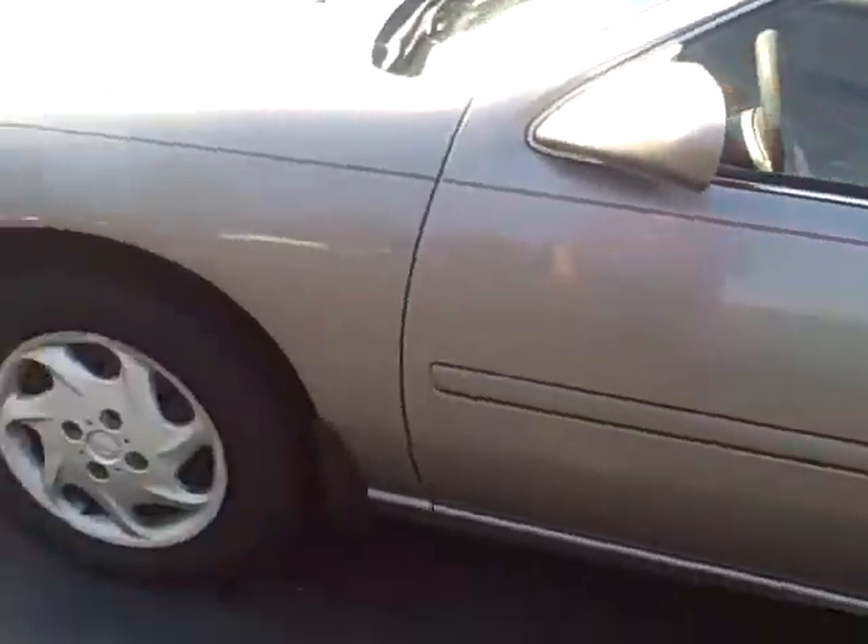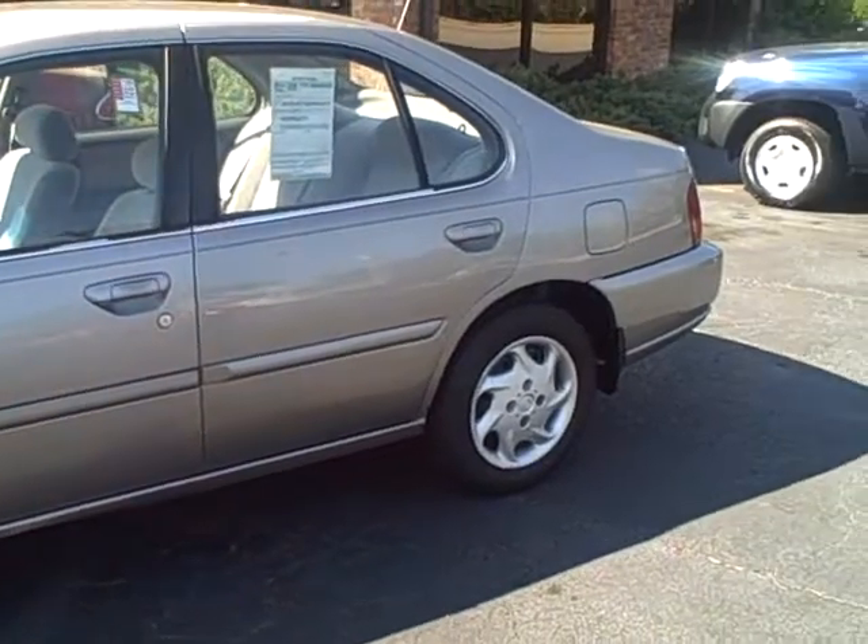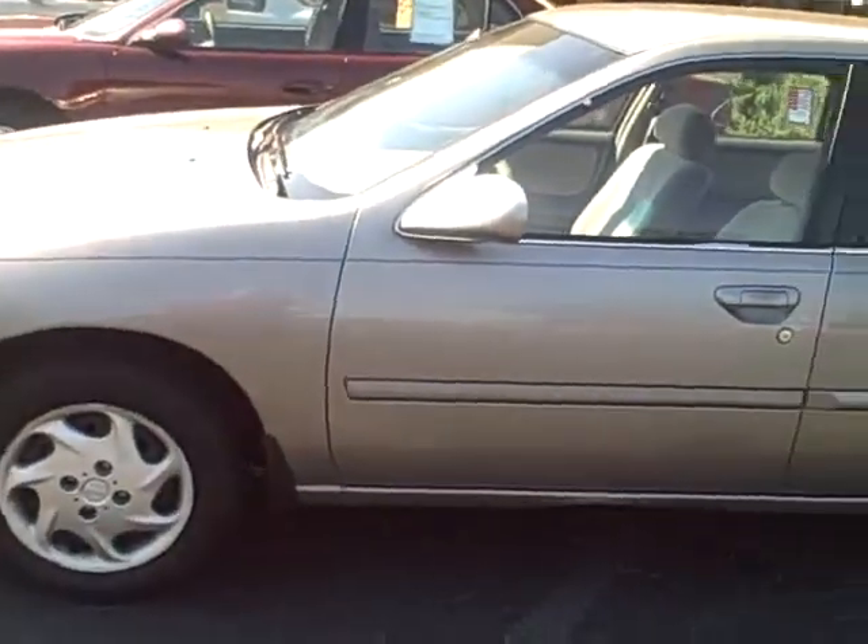It has got over 200,000 miles on it, but it runs out good. Pretty much all you got to do is put gas in it, and it should make you a nice little car to commute in.